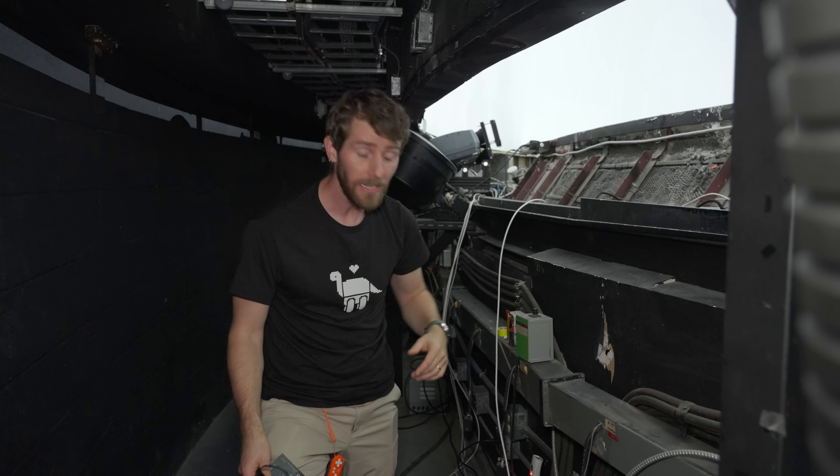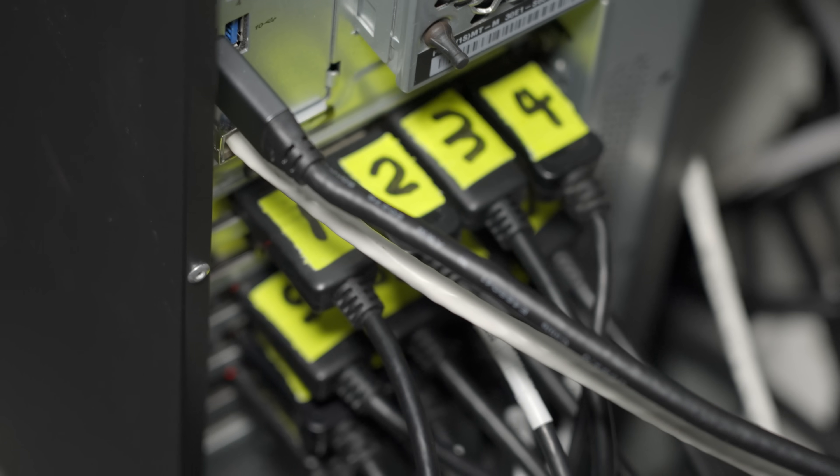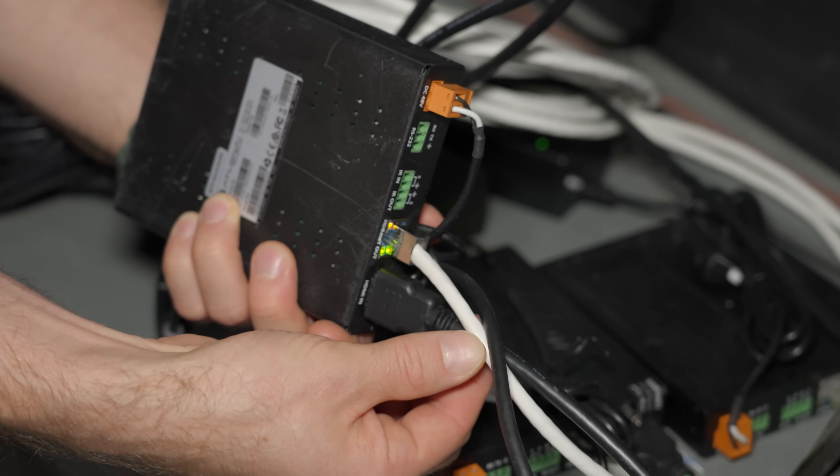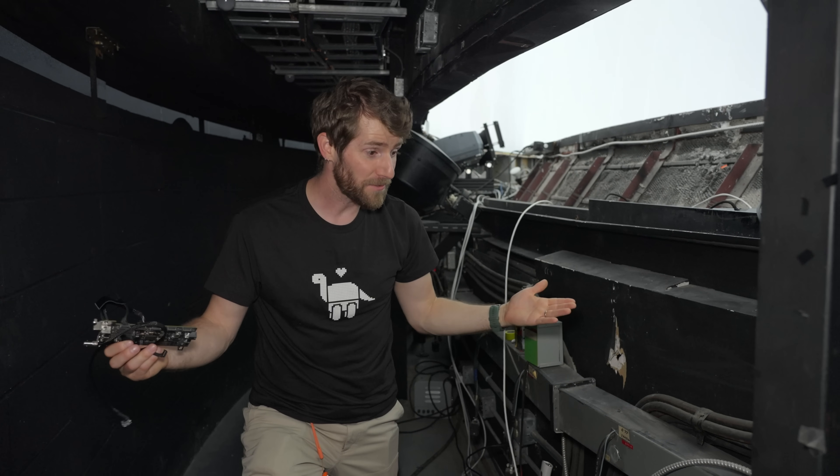One last thing I missed is that they're not running HDMI to all of the projectors. They're actually using adapters so that they can run their video signals over category cable — or as we'd more commonly refer to it, network cable. That's it for downstairs. Let's go up.